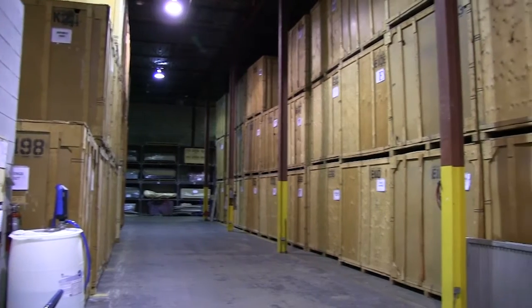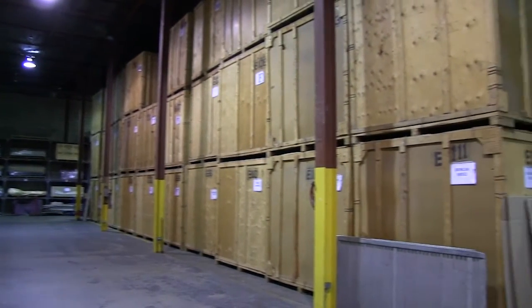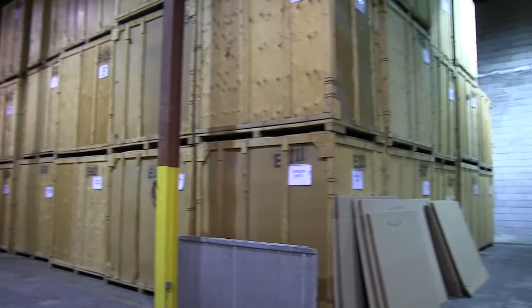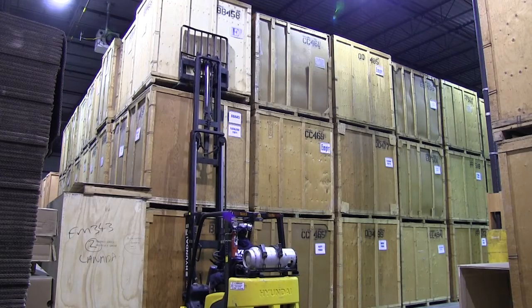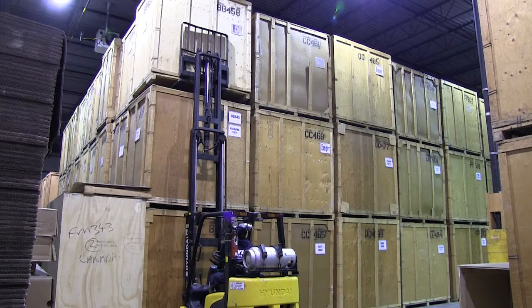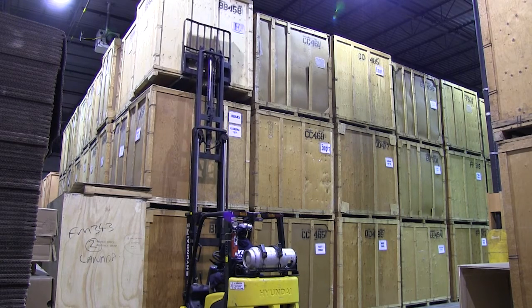We have a 40,000 square foot indoor storage facility that is security controlled, ADP sprinklered throughout, pest controlled, and of course, climate controlled. Our facility is fully bonded, as are our people.